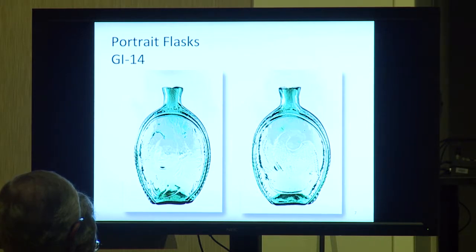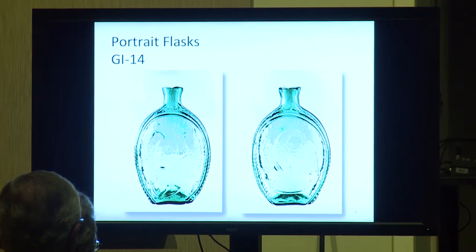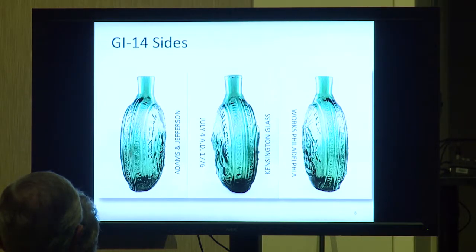Portrait flasks — here's a Group 1-14, which depicts President Washington on the front and an American Eagle on the back. The bust is going to be more important than the eagle. This particular flask is probably one of the most historical flasks around. In 1826, 50 years to the day after signing the Declaration of Independence, John Adams and Thomas Jefferson died within hours of each other.